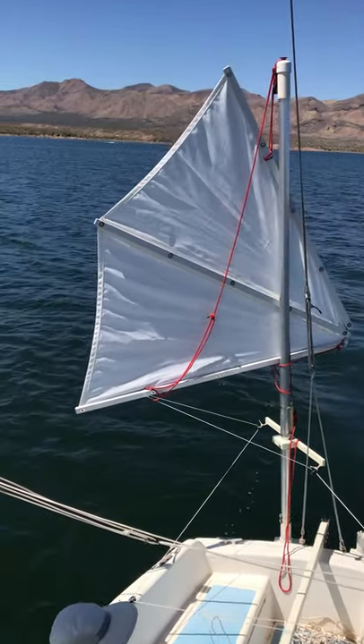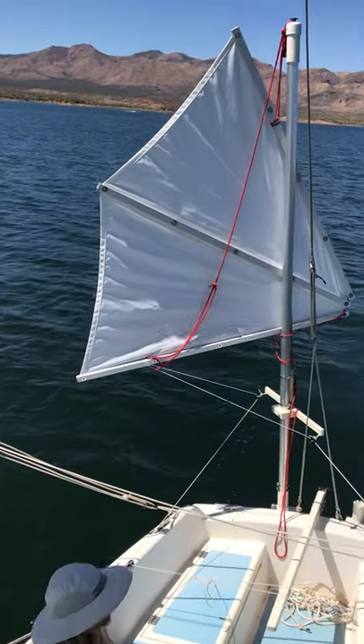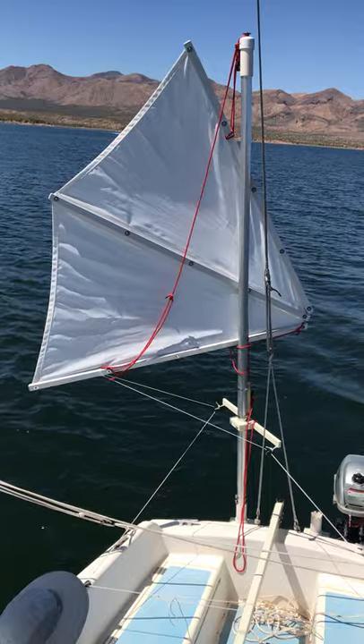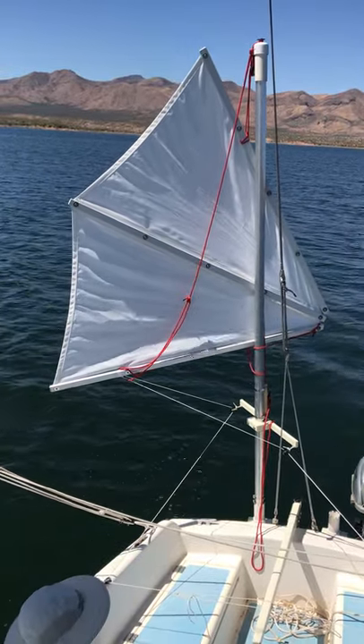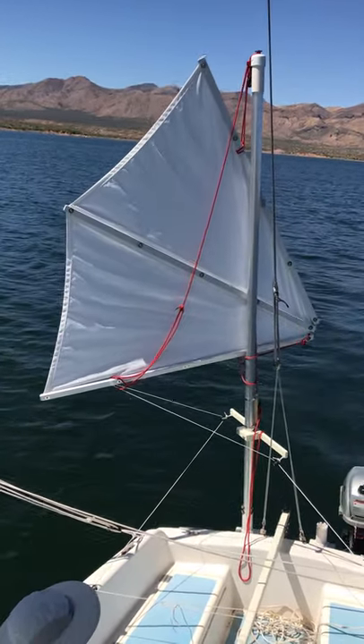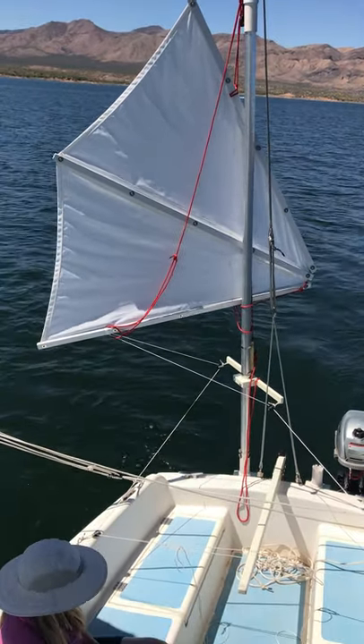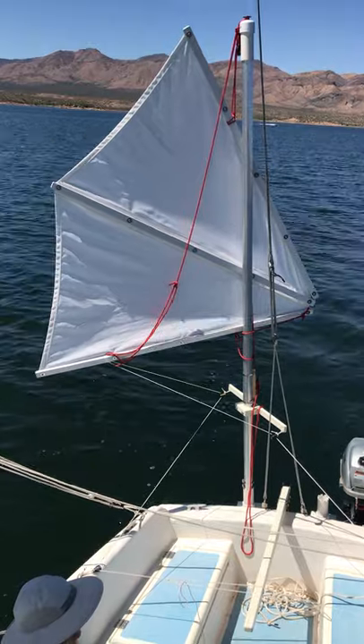As we get off course, you can kind of see the tiller making adjustments as the mizzen wind cocks, the boat moves under it, and the sheets adjust the tiller — and we can sit back and relax.